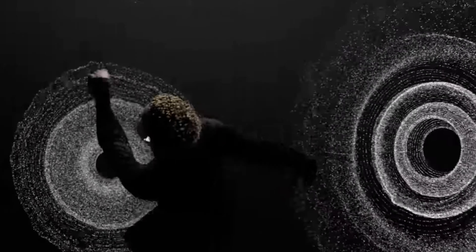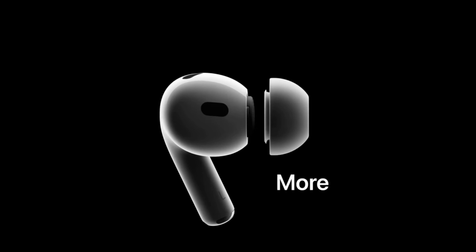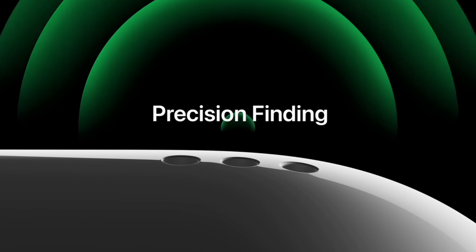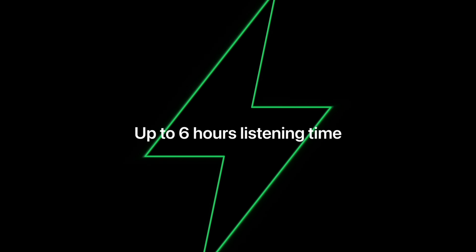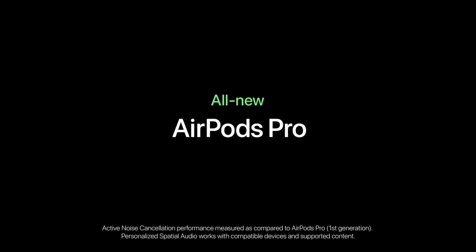There are new gestures too — you can swipe up or down on the headphones to control the volume, which is really nice. These headphones are starting from $220, which is the same base cost as the old AirPods Pros. That's really good considering there's a significant upgrade. I'm sure this will sound amazing.